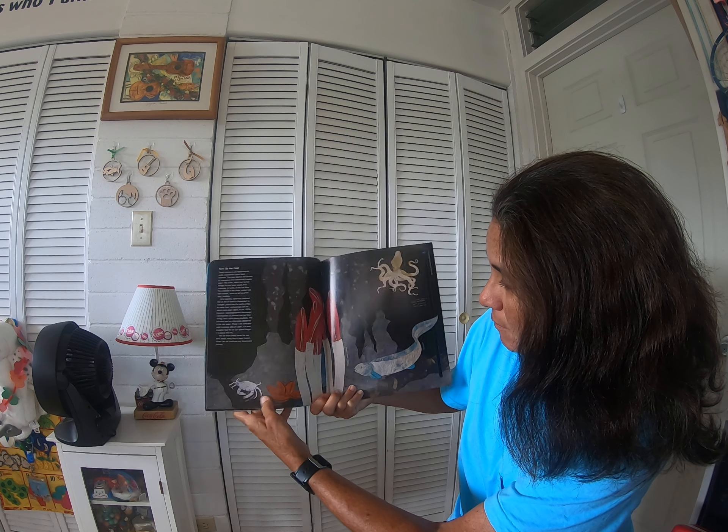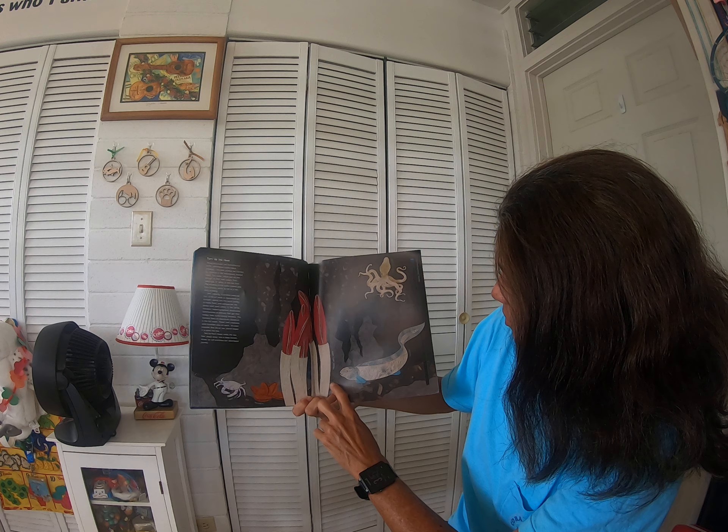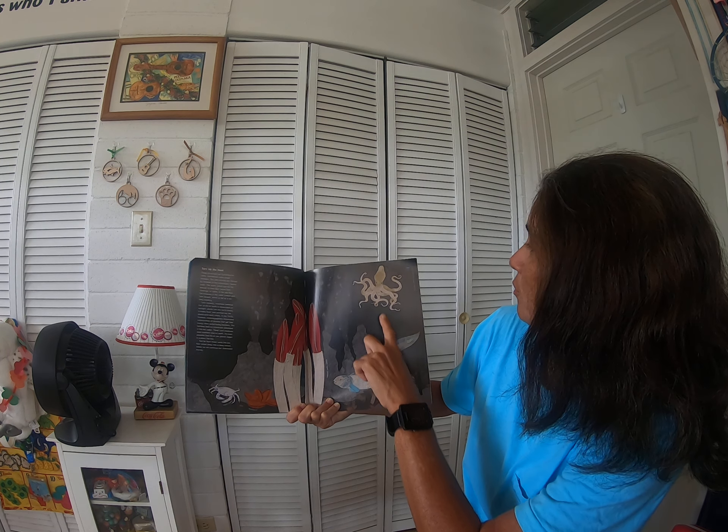Vent crab. Mussels. Giant tube worms. Eel pout. Vent octopus.